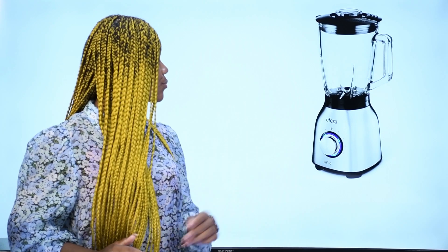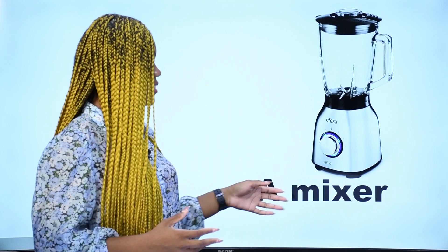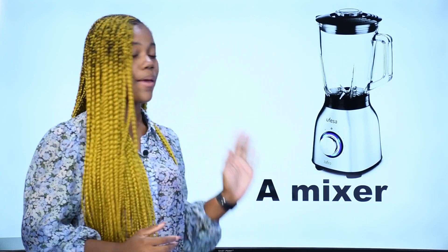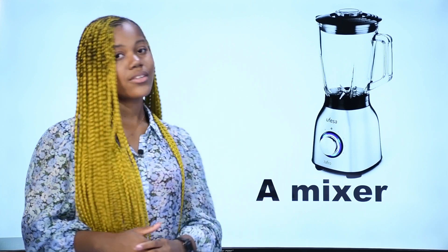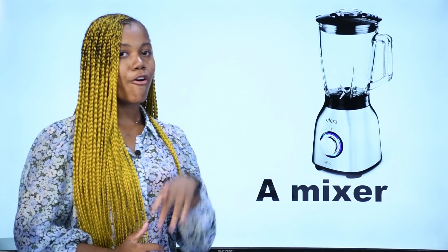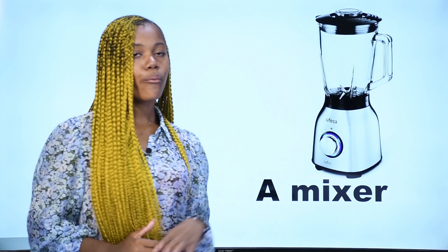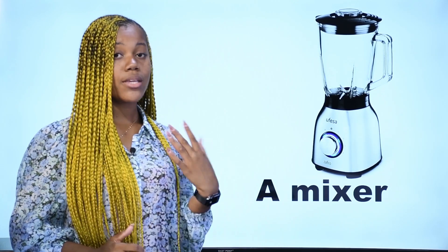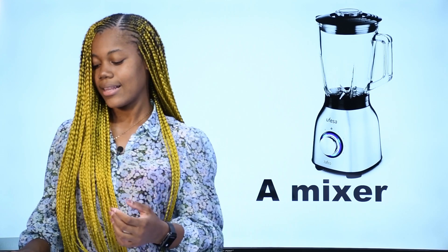What is it? Qu'est-ce que c'est? Ceci est un mixeur — c'est un mixeur en français. In English, we say a mixer. This is a mixer. Note: the spelling is the same but in French there is a U between the E and the R. Un mixeur en français — a mixer in English.